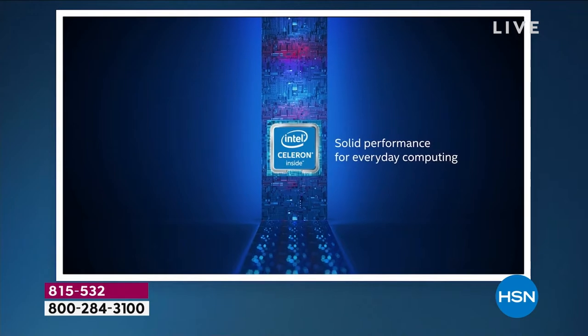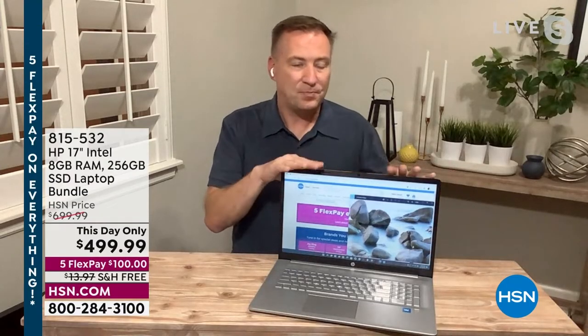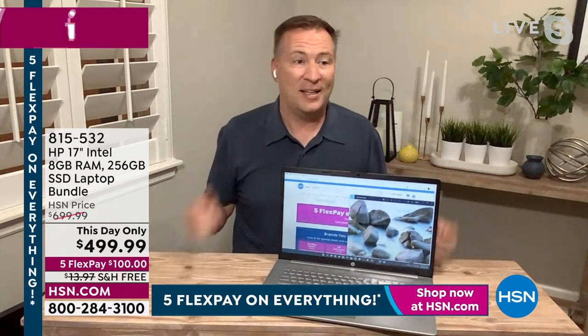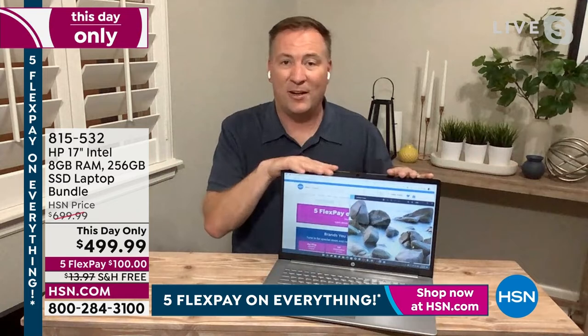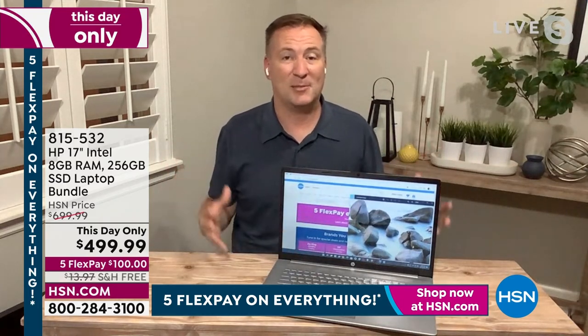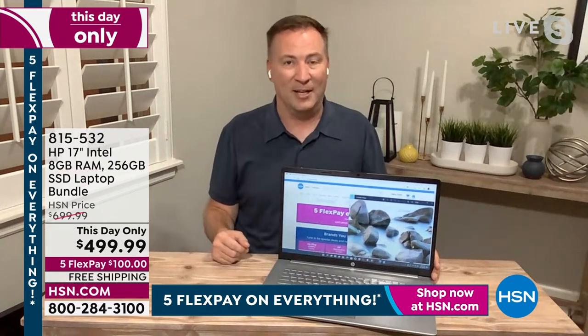It's a redesigned processor that can handle the multimedia we weren't doing five years ago. Almost every web page now has a video, and you're on Instagram, Facebook, streaming from Netflix and Hulu — that's all pretty intense multimedia. This processor was designed to handle it.